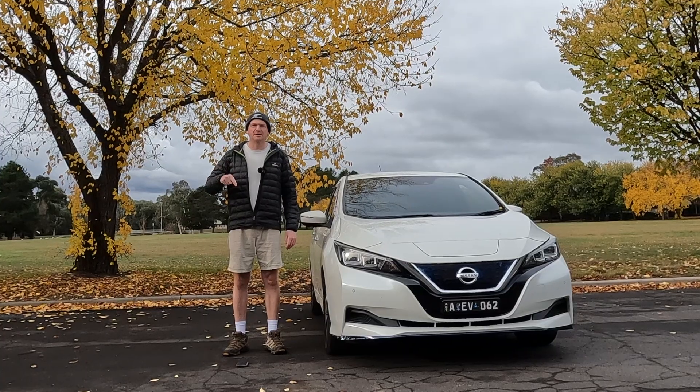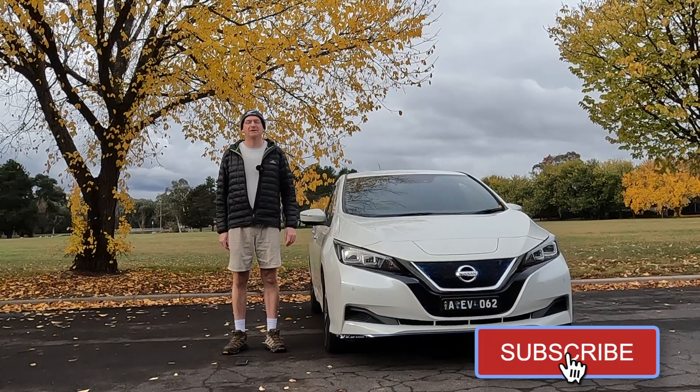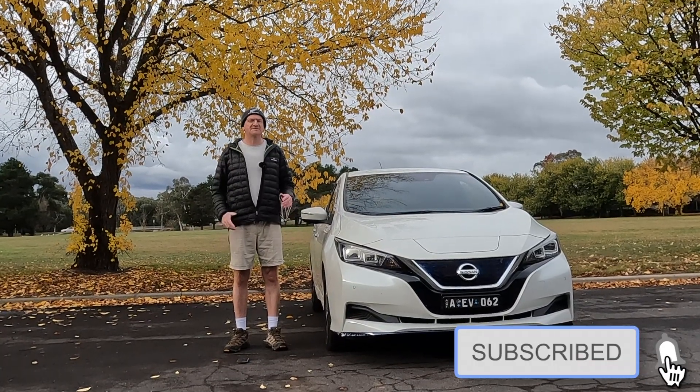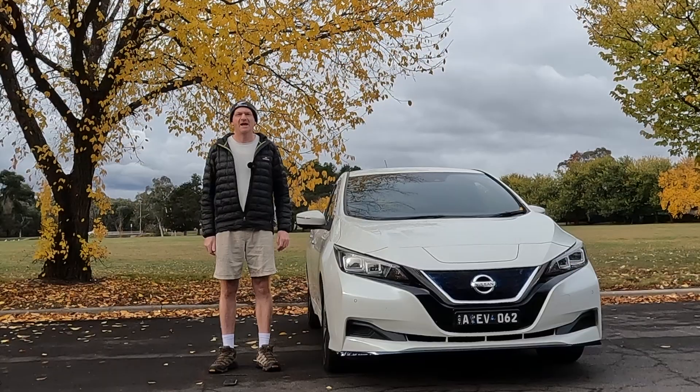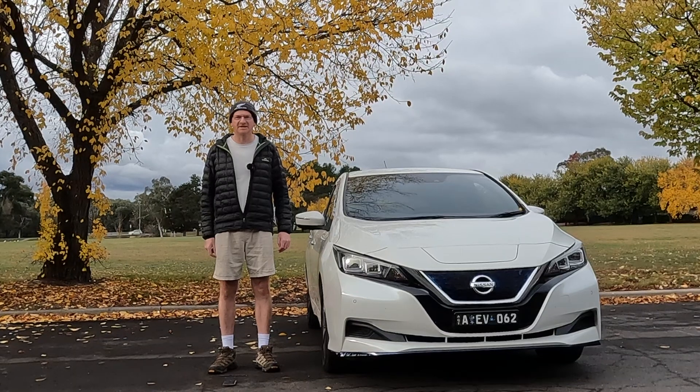Leave your comments down below. Subscribe and hit that bell if you want. Share this video with an EV hater — it will make their day, trust me. Otherwise, we'll see you next time.